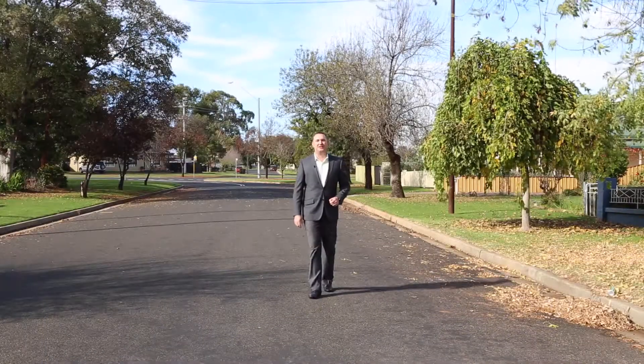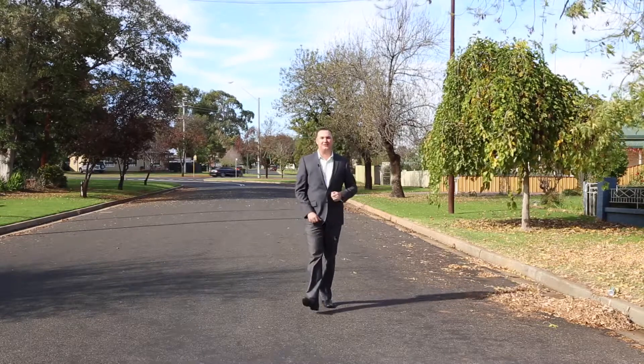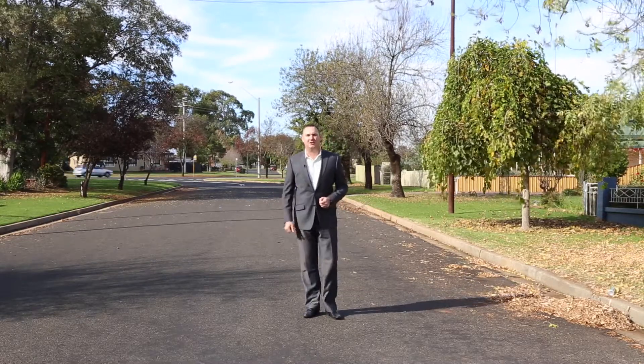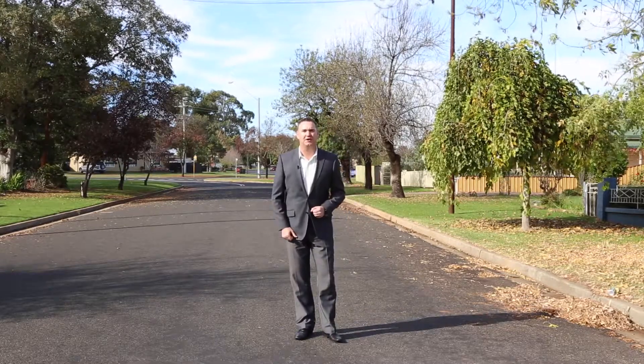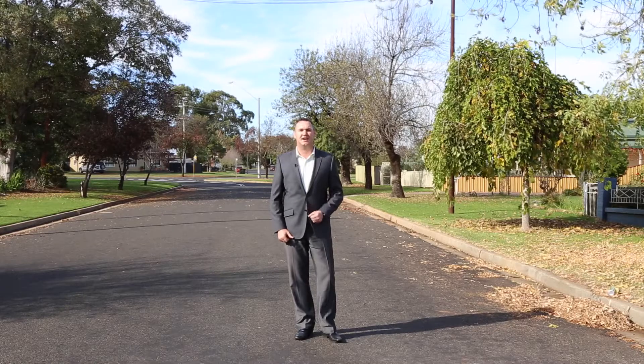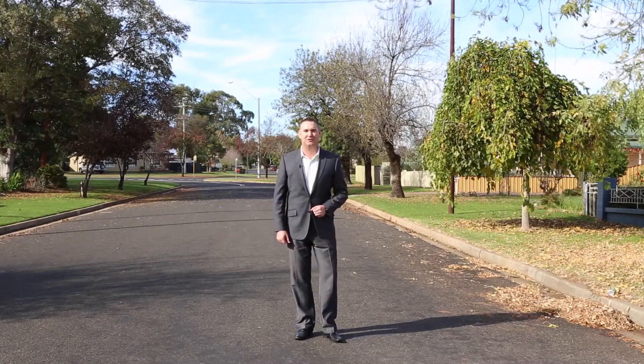So what did you think, 14 Boiana Street? You are going to love living here. The kids can walk to Jubilee Oval, you can go into town for a coffee, and all of this on a big North Griffith block. I'm Nathan Thomas from Griffith Real Estate and I can't wait to show you through this gorgeous home.